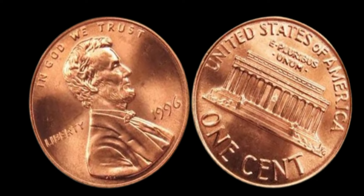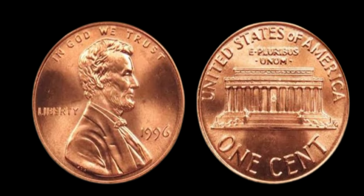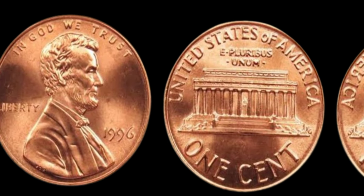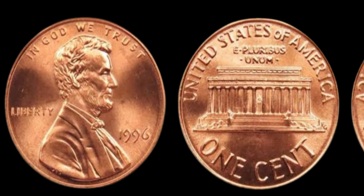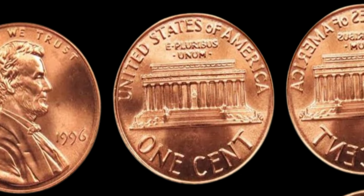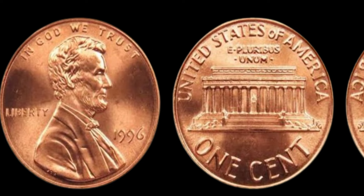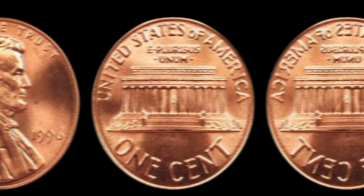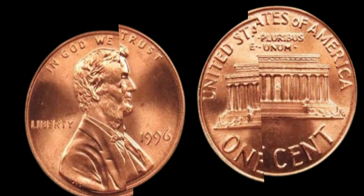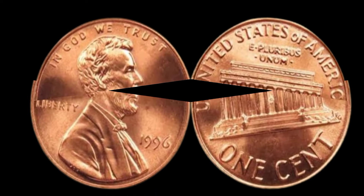In the world of numismatics, every coin tells a story. But what if one coin could rewrite history and change your fortune? Meet the 1996 no mint mark Lincoln penny — a seemingly ordinary coin with an extraordinary secret. This is incredibly rare; I've never seen anything like it. If authenticated, this coin could be worth millions. I found this penny in my grandfather's old collection — little did I know it could be the key to changing my life. As the experts delve deeper, the true value of the penny is revealed. This coin's value in market is $1.21 million. This is not just any penny — this is a piece of history. In a world where treasures hide in plain sight, sometimes all it takes is a keen eye and a stroke of luck to uncover a fortune.